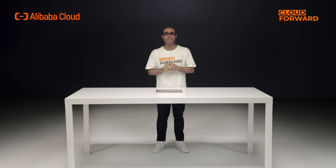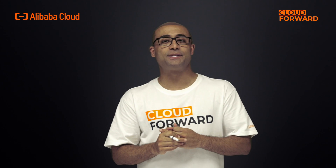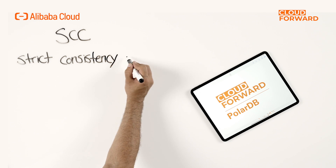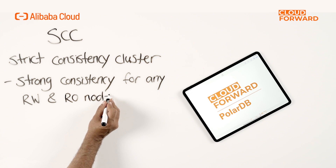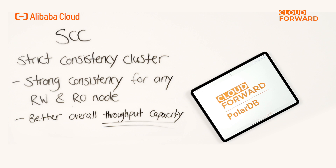Let's take a look at how PolarDB addresses the issue. What we did is to make use of existing network infrastructure resources and integrate RDMA technology to introduce the High Performance Strict Consistency Cluster. SCC ensures that any primary and read-only node in the cluster can provide strong consistency of read-after-write, while also effectively reducing the load on primary nodes through read-only triage of strong consistency read requests. In an OLTP scenario, it significantly improves the overall throughput capacity of a cluster.